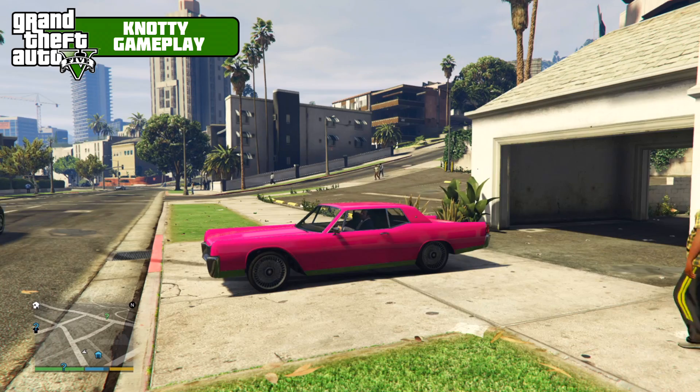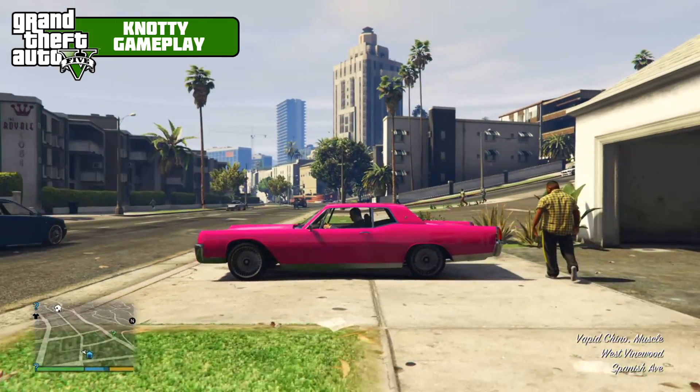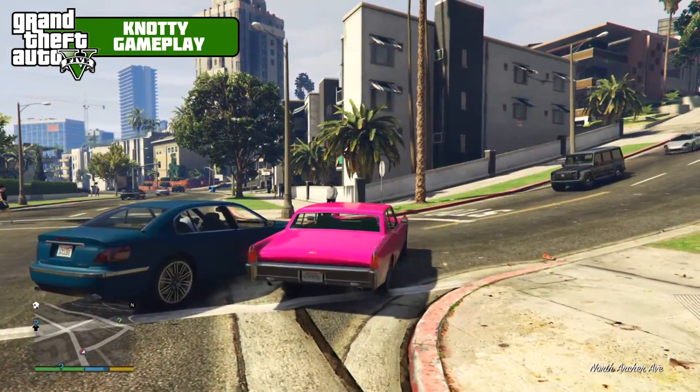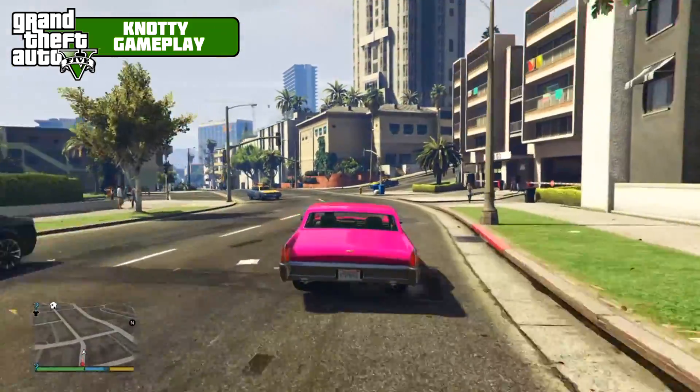What's up guys, welcome to a new video in my pink low-riding Vapid Chino. This is part of the Ill-Gotten Gains Part 2. If you want to check out the other cars I've done, all links will be in the description of this video.